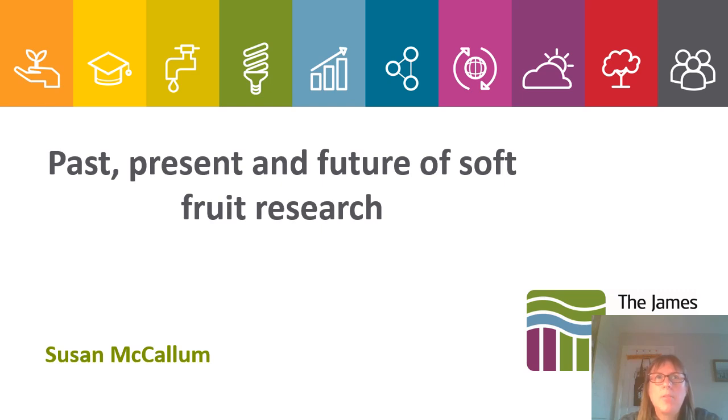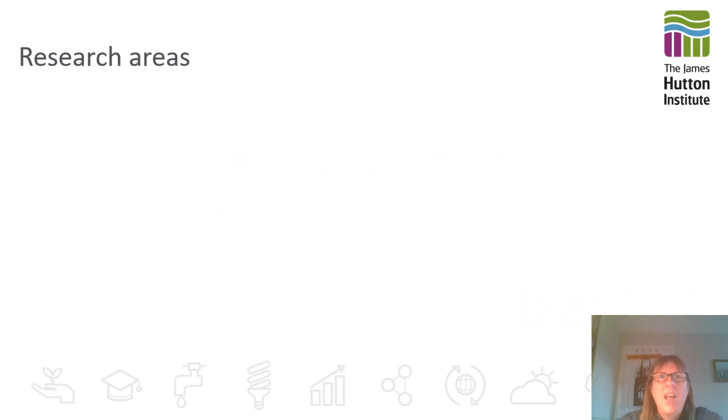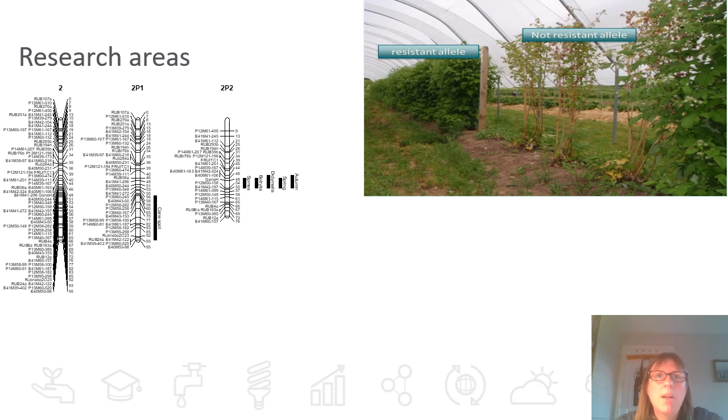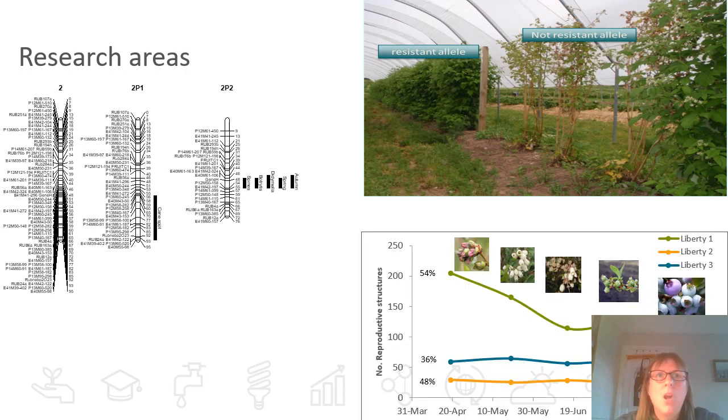Soft fruit has been an integral part of the Institute's history for several decades now. In the past, our research has focused on developing a greater understanding of genotypic and phenotypic traits, including linkage maps and marker development. This has shown a marker for root rot which is now routinely deployed in our raspberry breeding programme, understanding yield variability and how these can be mitigated, problems with limitations in photosynthetic efficiency and an inability to accumulate starch reserves, so there are breeding options that can look at increasing this stability through stomatal density and biochemical factors.